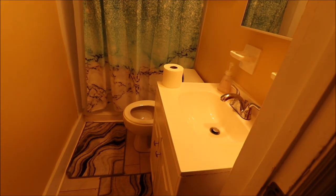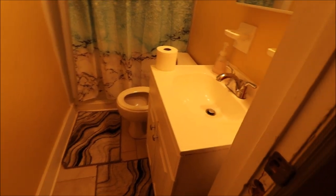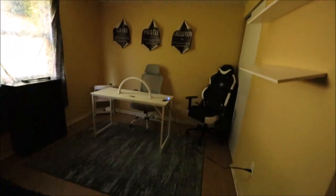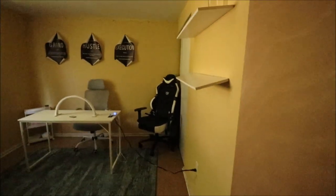Then there's a second full bathroom on this level — new LVP flooring, updated vanity, updated commode, and an all-new shower. And then we have a fourth bedroom over here; no light in here but same paint throughout the whole house. They're currently using it as an office.